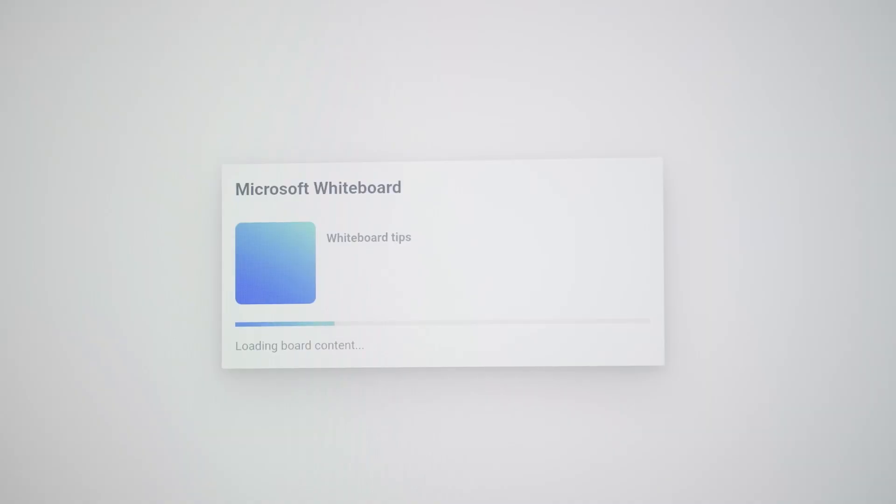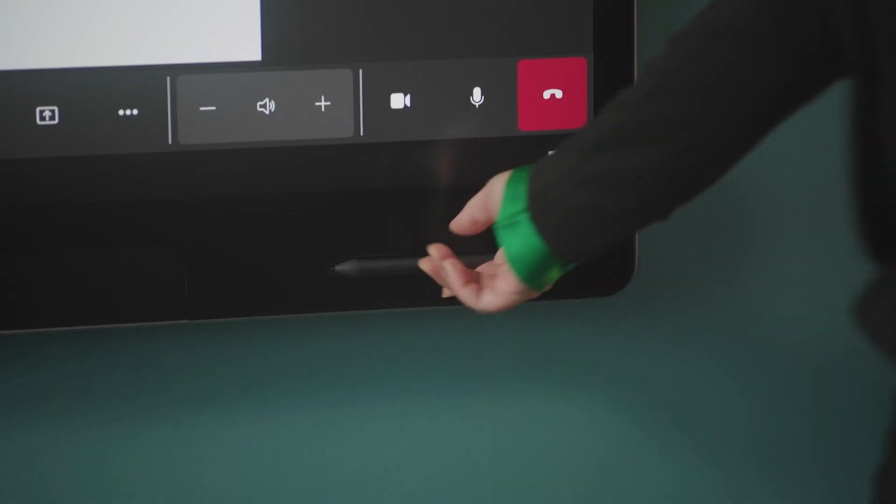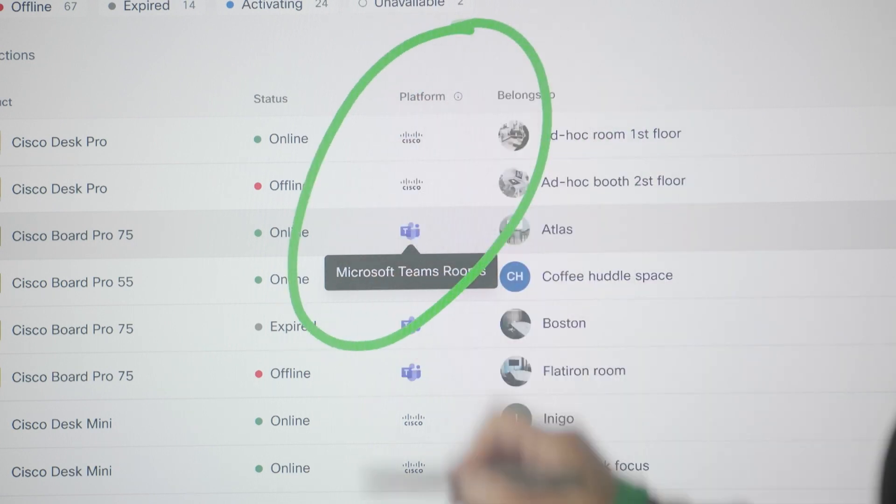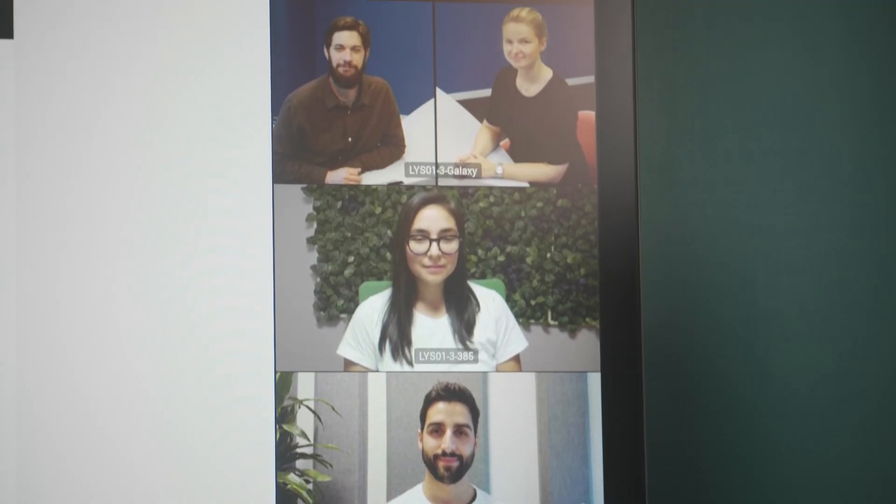I believe my colleague has a Microsoft Whiteboard to share. That's a great point, Morten! Every Cisco device that can run Microsoft Teams Rooms can leverage the Control Hub platform for device management and workspace analytics.